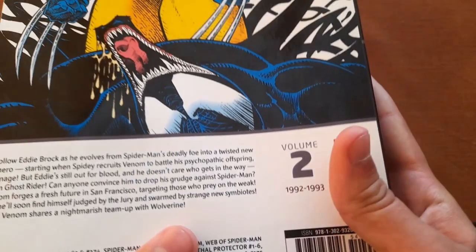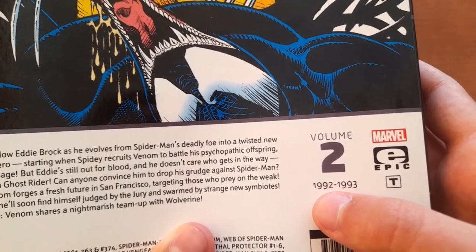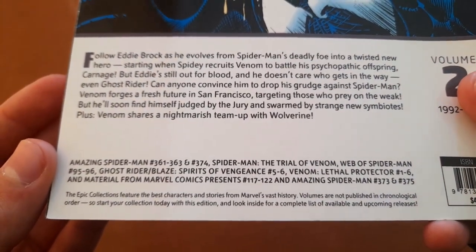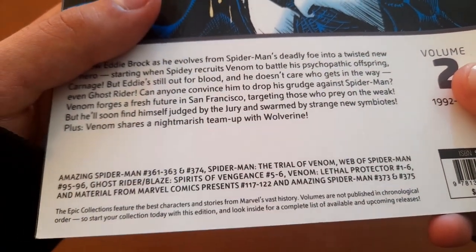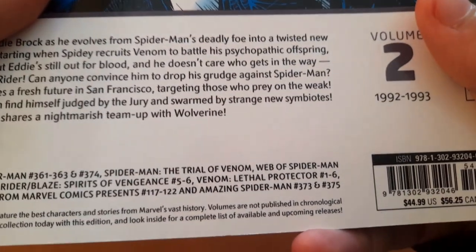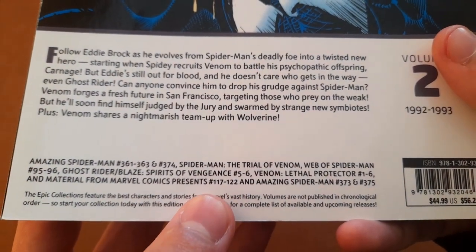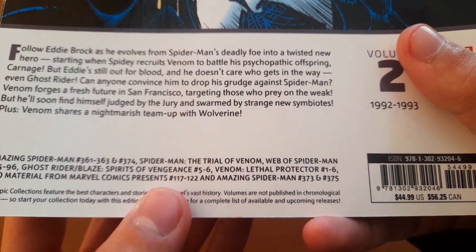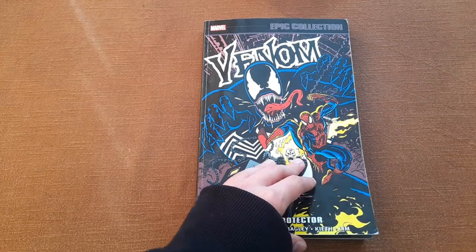We can see this is the second volume of the Venom Epic Collection, covering stories from 1992 to 1993. This volume collects Amazing Spider-Man 361 to 363, Amazing Spider-Man 374, Spider-Man: The Trial of Venom, Web of Spider-Man 95 to 96, Ghost Rider and Blaze: Spirits of Vengeance 5 to 6, and Venom Lethal Protector 1 through 6. There is also material from Marvel Comics Presents 117 to 122 and Amazing Spider-Man 373 to 375.